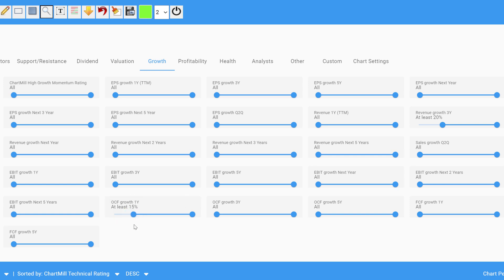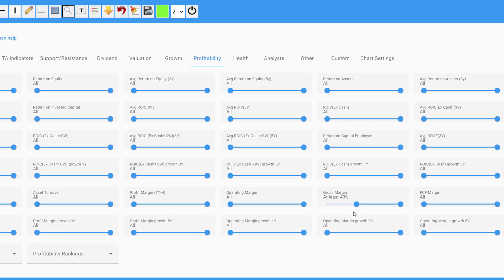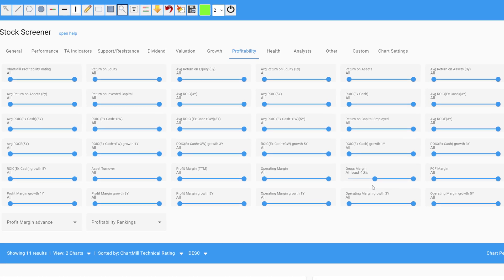A final fundamental filter in this screen is gross profit margin. The higher this margin, the more capital can be invested in other operational areas of the company that can further increase sales and profits — for example, marketing or research and development. This filter is set to at least 40%. Such a high margin not only reduces reliance on external capital, but is also a good indication of pricing power — the ability to raise prices without a significant loss in market demand.